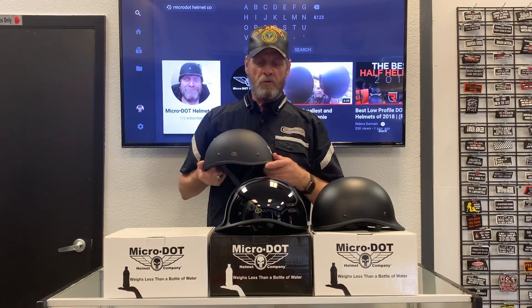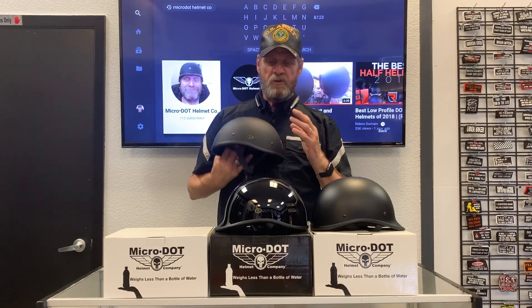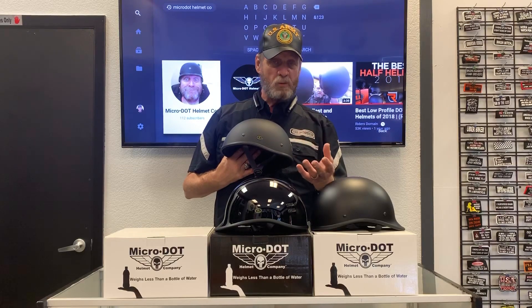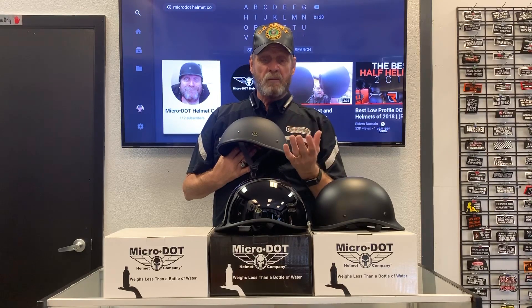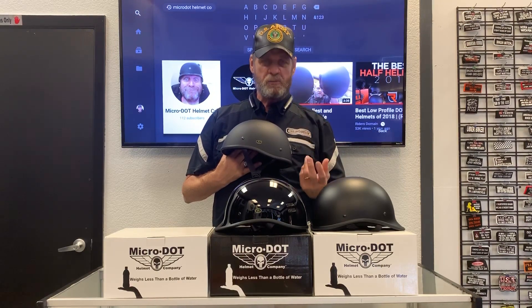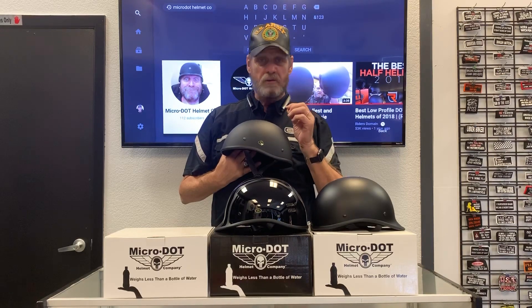We also have a carbon fiber look helmet, but it's actually made out of fiberglass. In my opinion, carbon fiber is really a marketing ploy to extract twice as much money from the customer. It has no real value at this level — these helmets are so lightweight now that the weight difference between carbon fiber and fiberglass is minimal. Yes, carbon fiber is a stronger material, but it's a lot more costly.